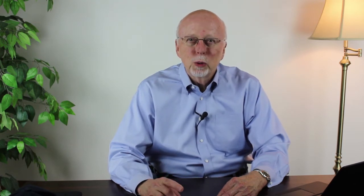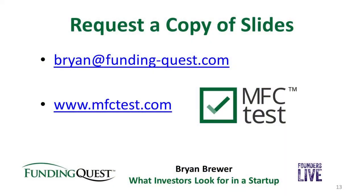Thank you very much. We're going to go to the live chat portion. If you'd like a copy of these slides, please send me an email at brian@funding-quest.com. And a reminder: if you haven't done so already, go take the MFC test and see what you get. Thank you very much.